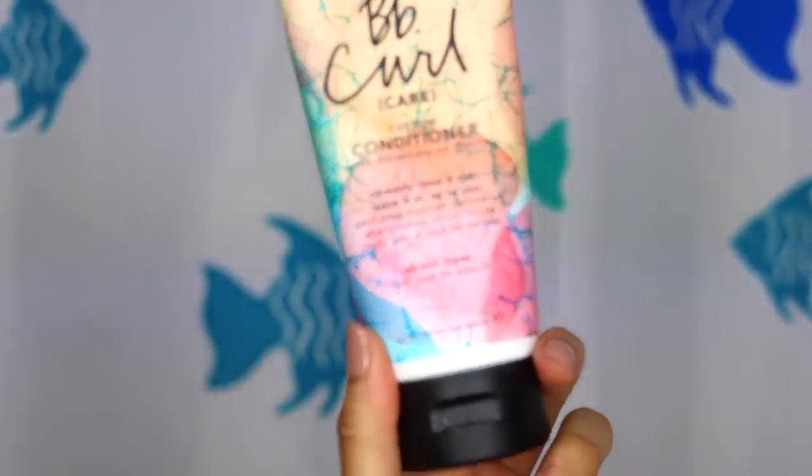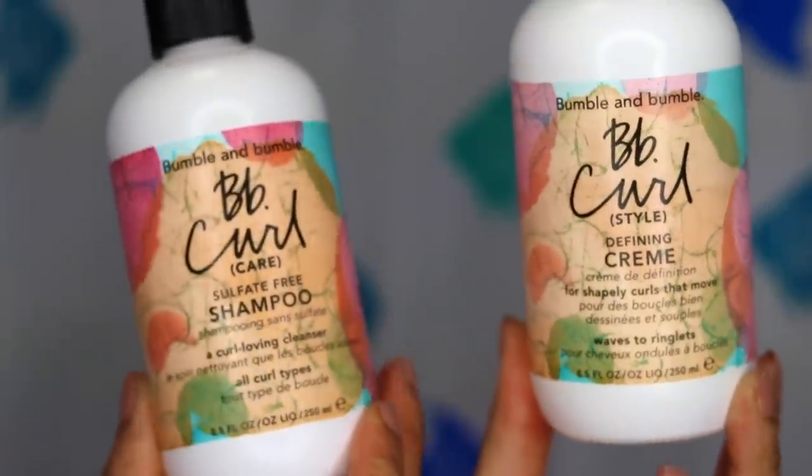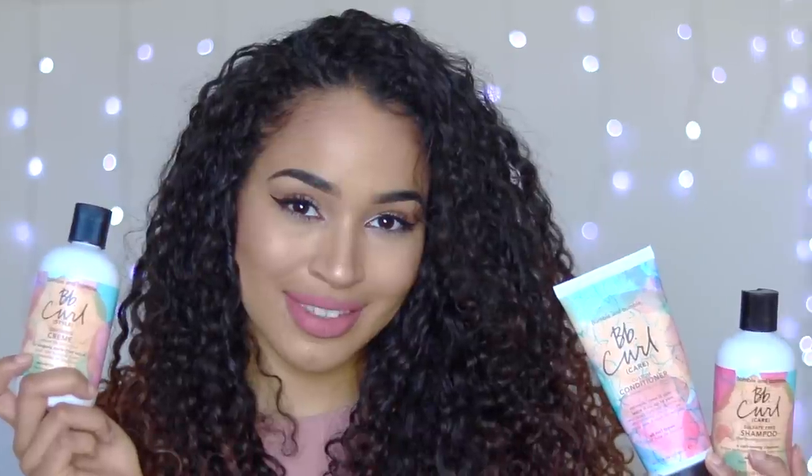I really like it. I think I will be repurchasing the conditioner — definitely. The defining cream — definitely again. I'm not too sure about the shampoo, but thinking about it: it did work really well, it's sulfate-free, it lathered up really quickly, and I didn't need to use very much. Next time I use it I'm going to use a tiny amount. On balance, I probably will buy the Bumble and Bumble shampoo again. They are going to set you back a little bit, but they are going to last you a long time.